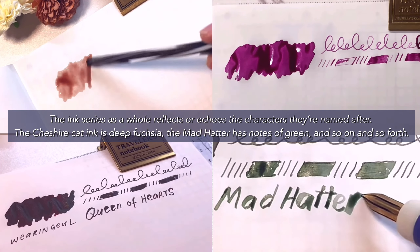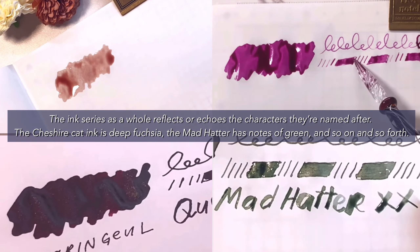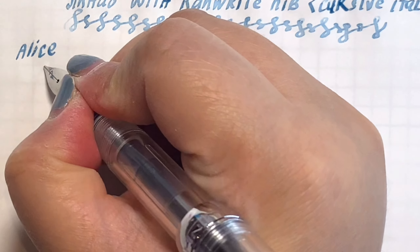The ink series as a whole reflects or echoes the characters they're named after. The Cheshire Cat ink is deep purple, the Mad Hatter has notes of green, and so on and so forth.